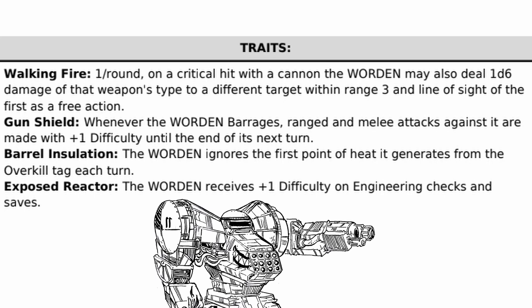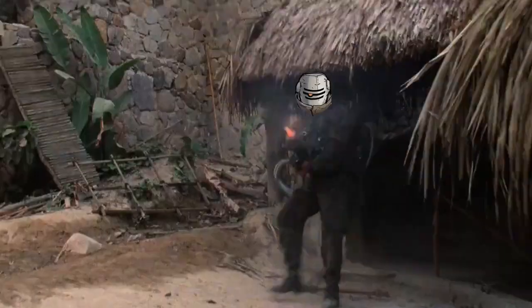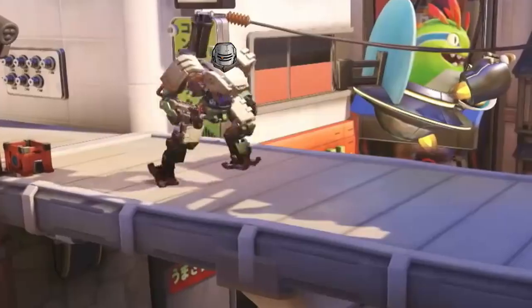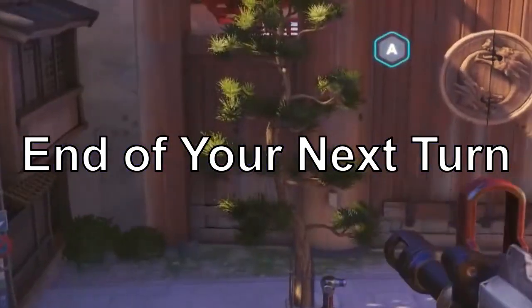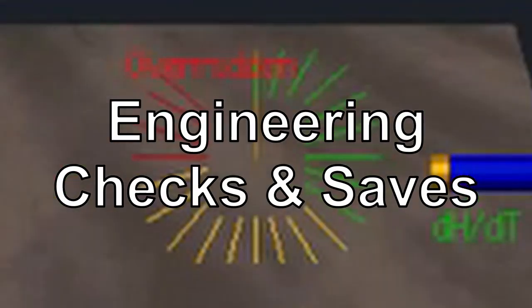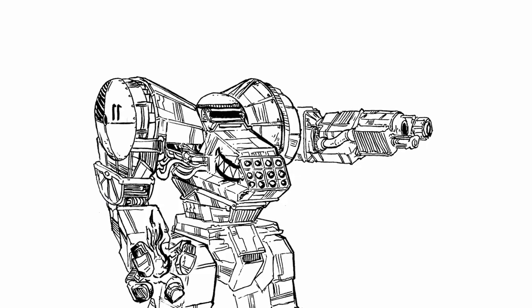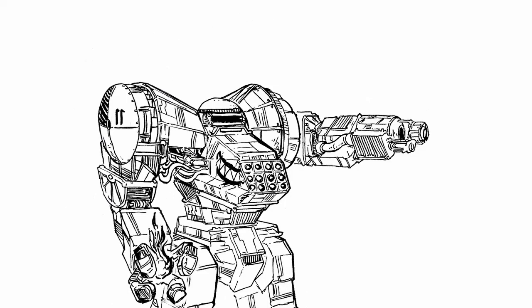As for its traits, it has four of them. First, Walking Fire: once per round, upon critting with a cannon-type weapon, Worden may also deal 1d6 damage of the weapon type to a different target in range 3 and line of sight of the first as a free action. Second, Gun Shield: after using barrage, ranged and melee attacks against Worden take +1 difficulty until the end of its next turn. Third, Barrel Insulation: Worden ignores the first point of heat generated from the overkill tag each turn. And finally, Exposed Reactor: Worden takes +1 difficulty for engineering checks and saves. With all these traits, Worden is an artillery mech that wants to fire as much as it could, and in fact could be better protected in doing so. Just don't set it on fire.